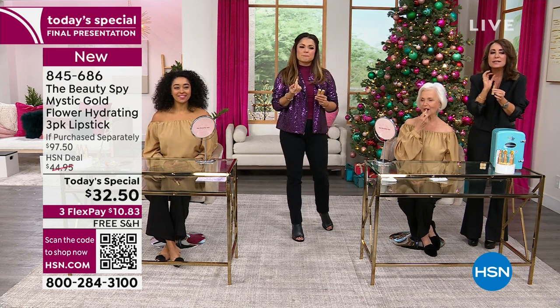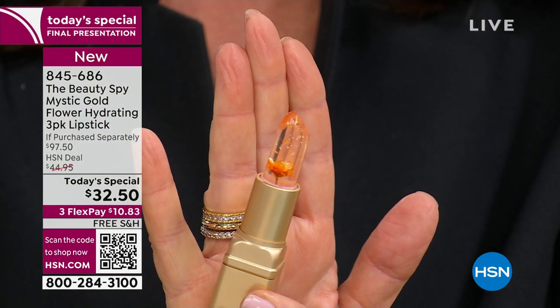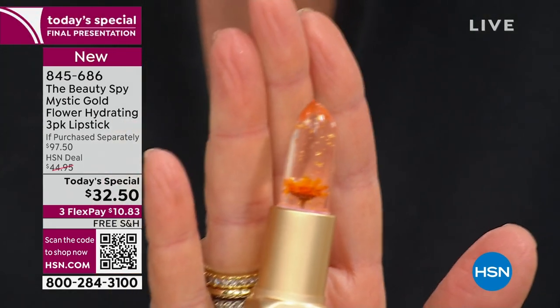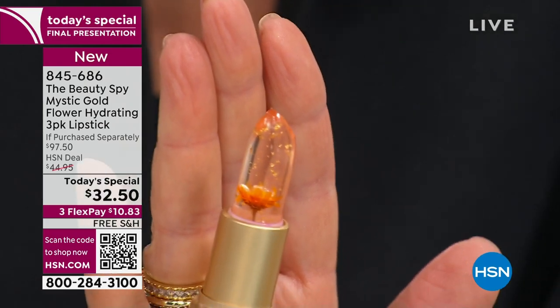We create lipsticks at the Beauty Spy that are different than formulas you've tried in the past. This is a hybrid between a stain, a gloss, and a lipstick all in one — which is not easily done. It's going to be long-wearing but not drying. It really is a whole new category: if you put it on at eight o'clock in the morning, at eight o'clock at night you're still getting that sense of your color on your lips.